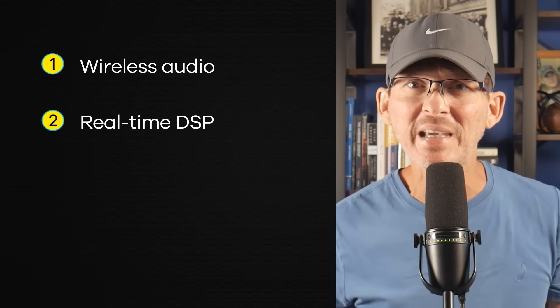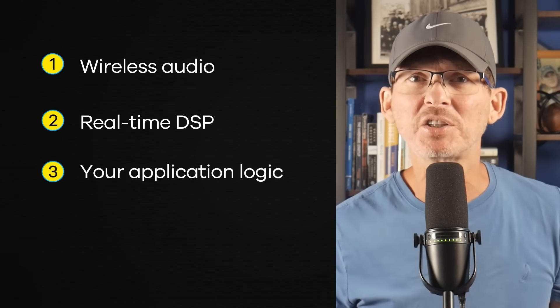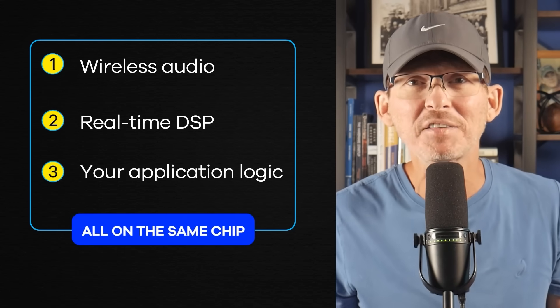It can handle wireless audio, real-time DSP, and your application logic all on the same chip. And it's incredibly efficient. Nordic designed it for battery-powered products like earbuds, wearables, or smart home devices that need to run for months on a battery. So if you're building a product that needs top-tier Bluetooth audio and long battery life, the Nordic NRF54 is really hard to beat.